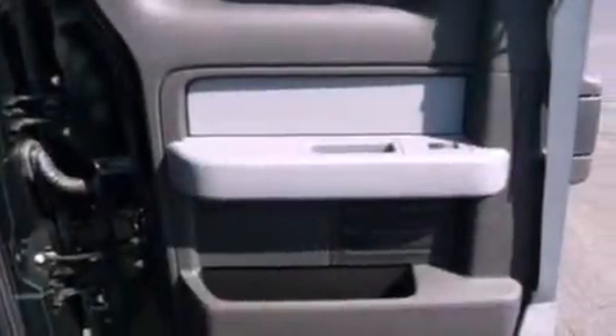A passenger side vanity mirror, 12-volt power outlets, an anti-lock braking system, side curtain airbags, door reinforcement beams, and an adjustable steering wheel.